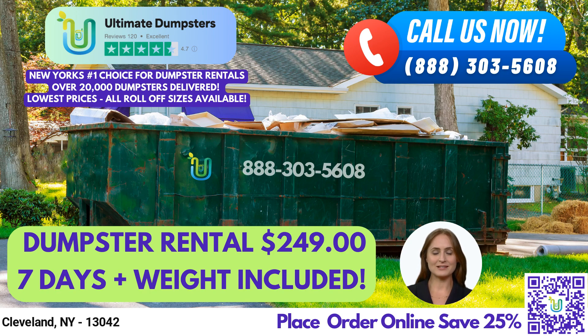Our 4.5-star rated reputation speaks for itself, as we strive to exceed our customers' expectations. We offer roll-off dumpsters in all sizes, including 10-yard, 12-yard, 15-yard, 20-yard, 30-yard, and 40-yard. Let's take a look at the dimensions of these dumpsters and the types of jobs they are typically used for.